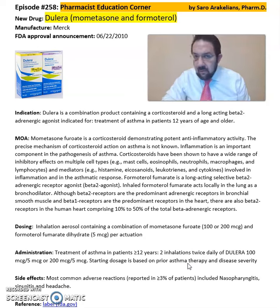Some of the common side effects seen from Dulera include nasopharyngitis, headache, and sinusitis.